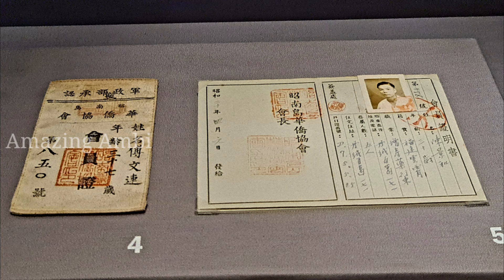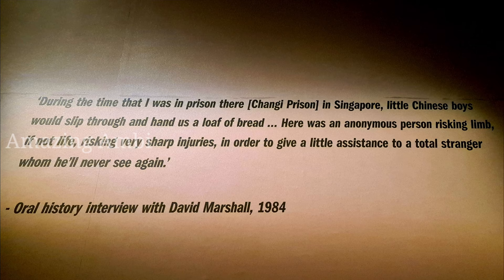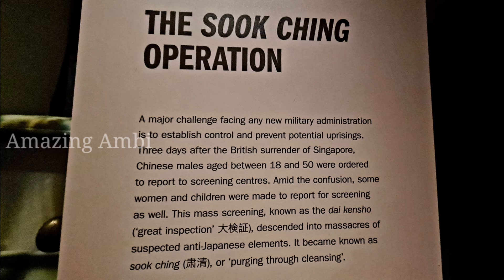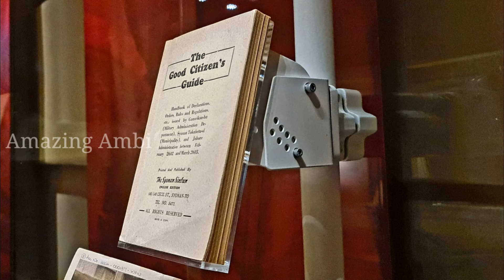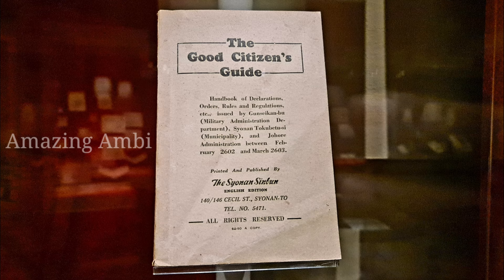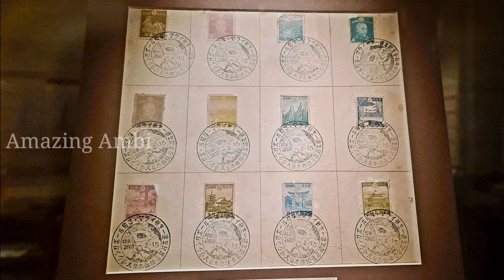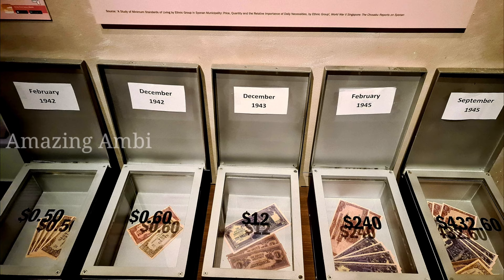The Japanese went on a victory parade and there were around 75,000 to 100,000 prisoners of war from the British and Allied forces. Law and governance were amended by the Japanese and a Japanese-friendly government was formed. Thousands of local residents who were anti-Japanese were assassinated through the Sook Ching operation. The Good Citizen Guide handbook was in circulation and this is an original copy of it. Having conquered both Malaya and Singapore, terrains and borders were altered and there was inflation everywhere.